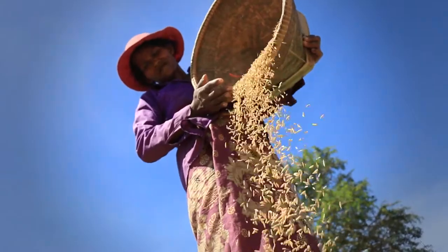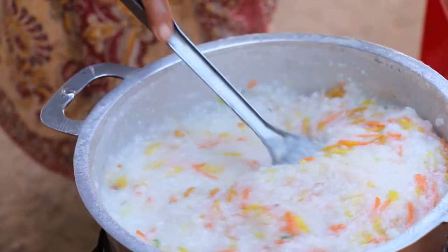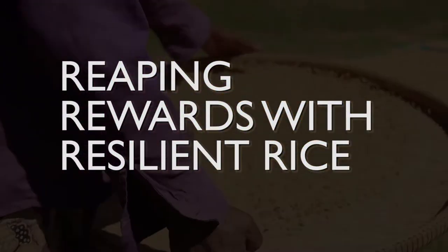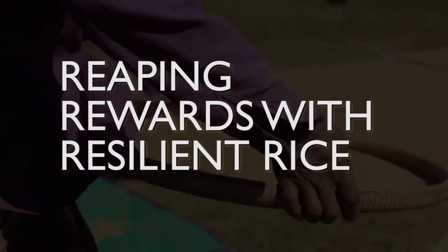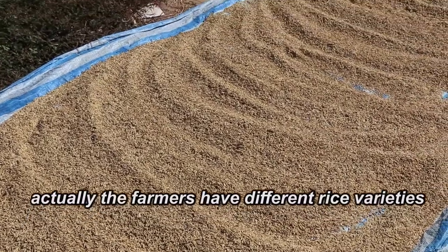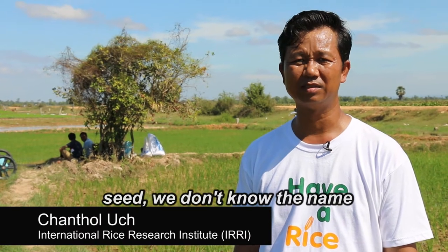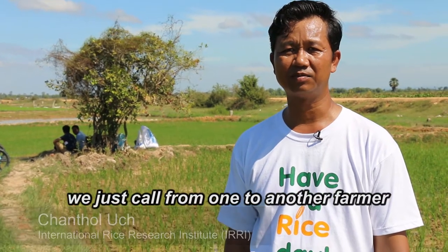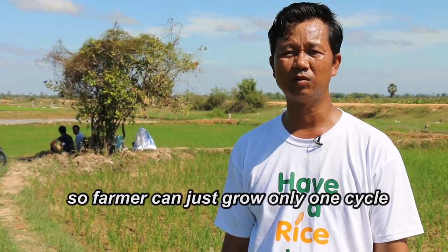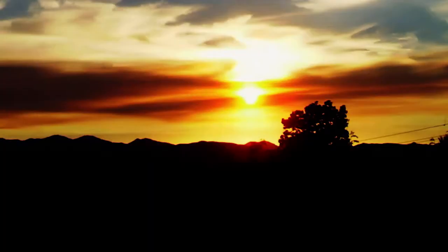Rice is an important staple of Southeast Asian diets. Farmers can grow only one cycle, as Cambodia has relied on a few traditional varieties that take longer to mature.